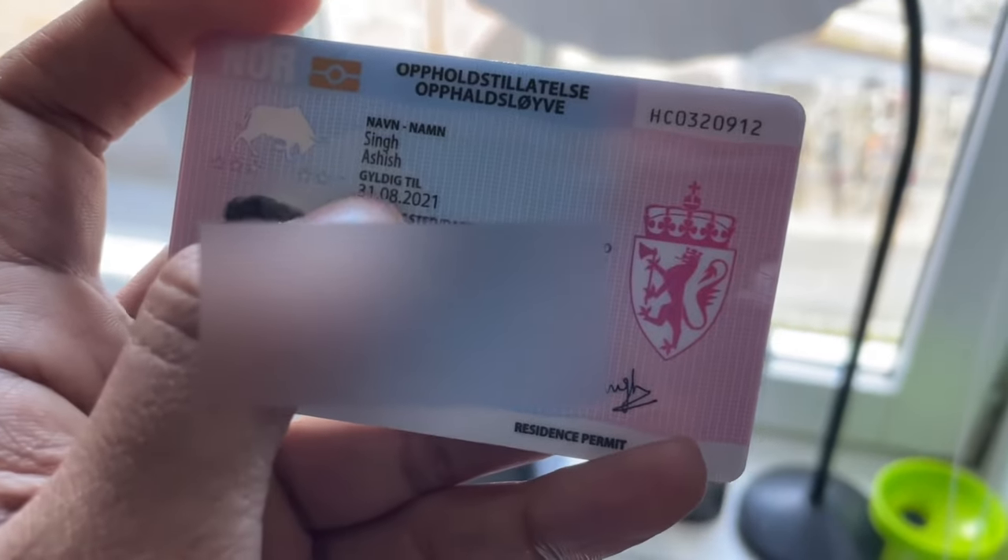This is my last permit and as you can see it was valid till 31st August 2021. What that means is I cannot leave Norway after 31st August — I won't have a valid permit, so it will be a little complicated to come back. It's good to get it renewed.